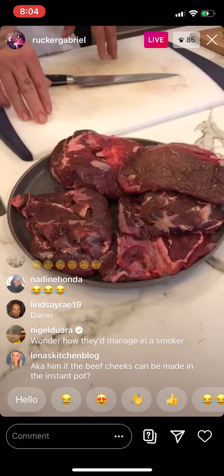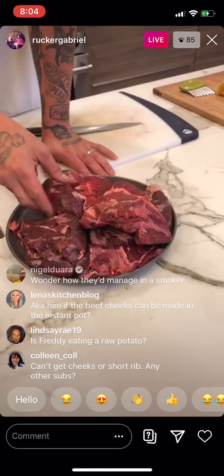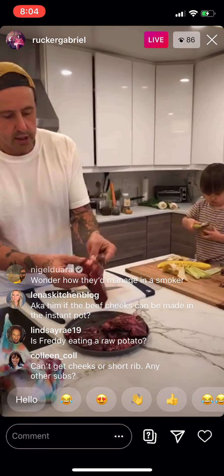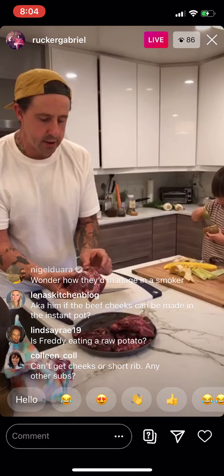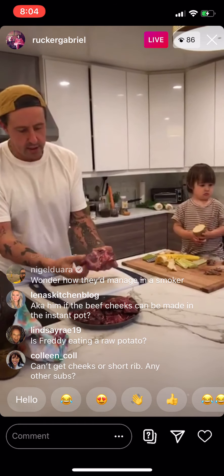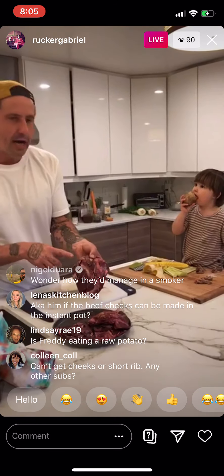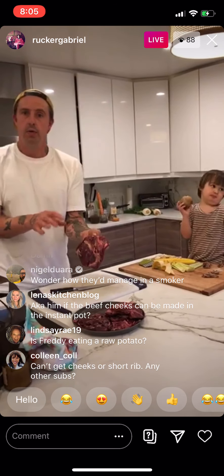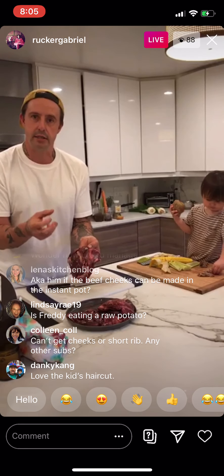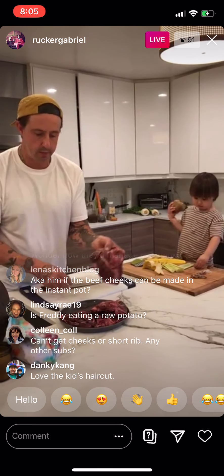These are the beef cheeks — about three pounds. This cheek is called a medallion. There's another product out there that's beef cheeks made from scrappy pieces around the face, but this is the actual cheek. What makes it special is a line of collagen running through the middle. When cold, it's one of the toughest things ever; when hot and soft, it's moist, fatty, and melts in your mouth.